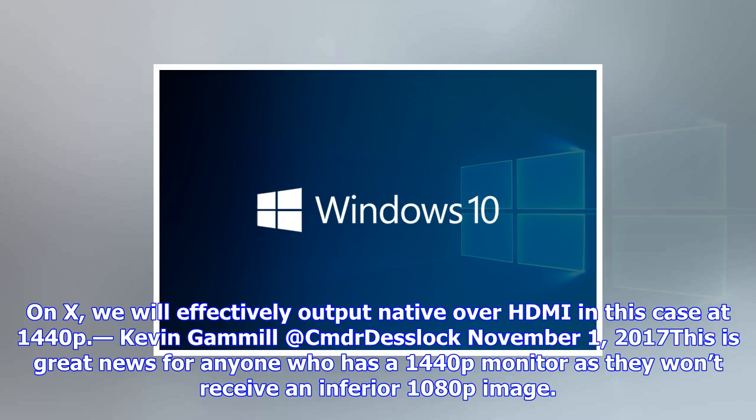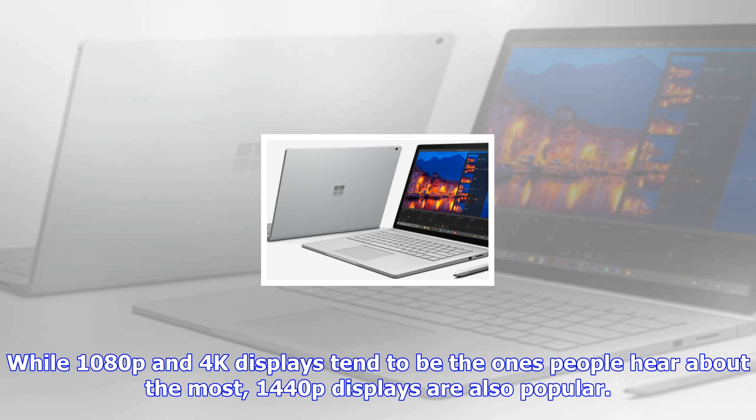"I knew you were going to ask that, just ran out of space. On X, we will effectively output native over HDMI — in this case at 1440p." — Kevin Gamil, November 1, 2017